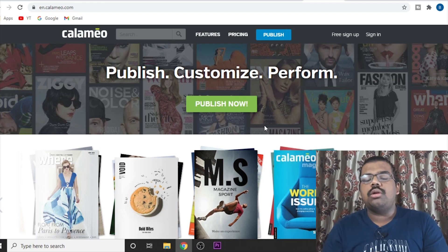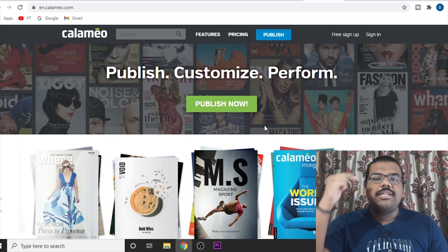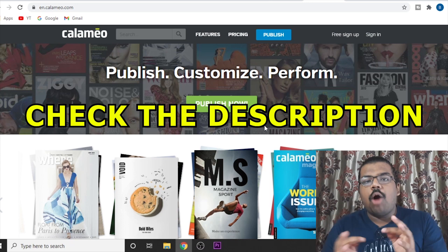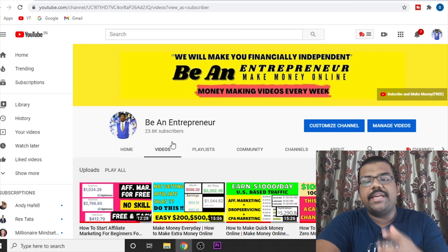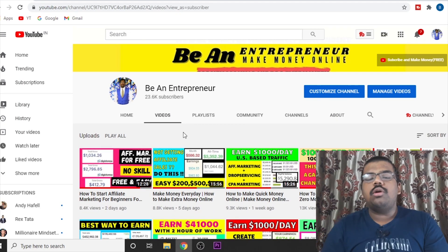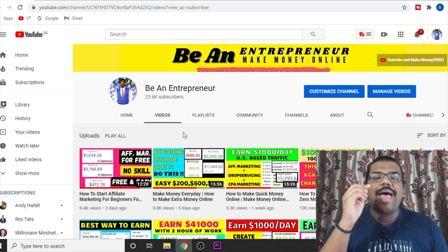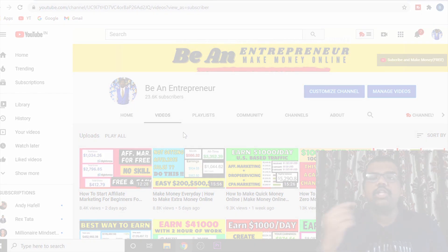If you want to learn how I make $1,000 per day in affiliate commissions, check out the first link in the description box or the pinned comment. If you liked this method and want to learn another method showing how to start affiliate marketing for free and make $5,000 per week, click on the video that is flashing on your screen right now.